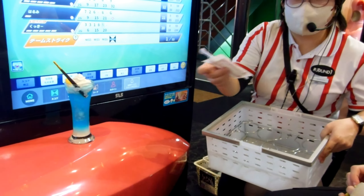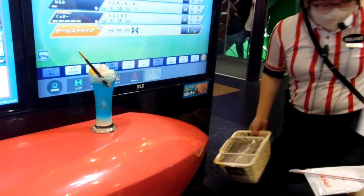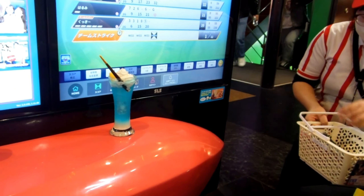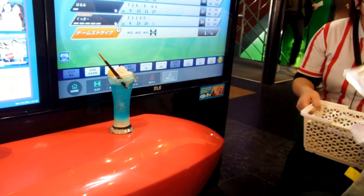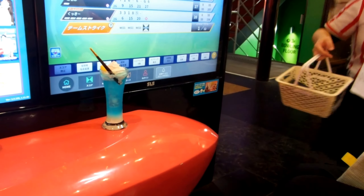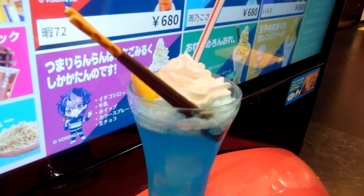In this case we didn't get beer — we got one of these very expensive drinks. It was expensive because it came with a little anime token thing that was apparently very important that we get. So it was about 680 yen for that drink, about $6 or more.